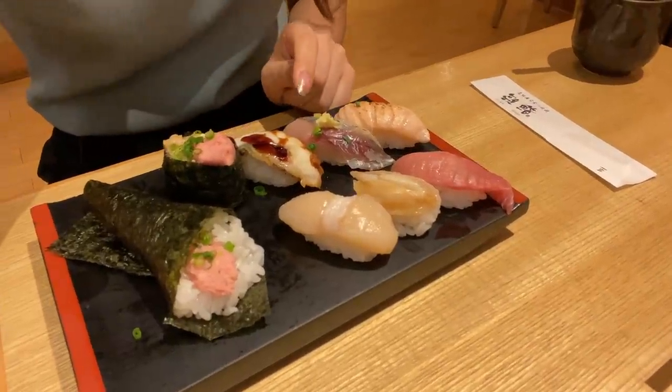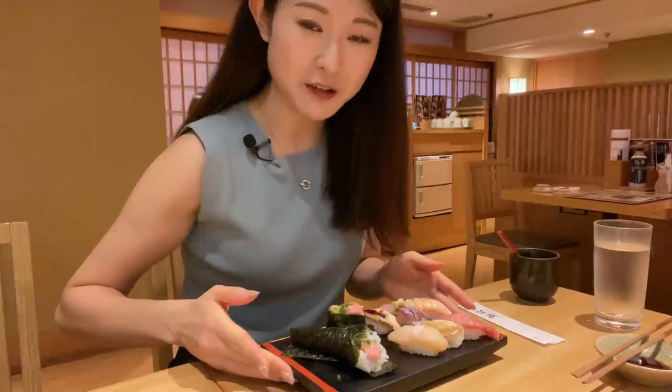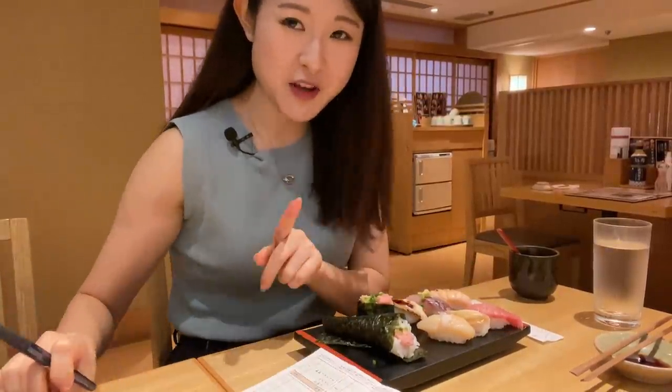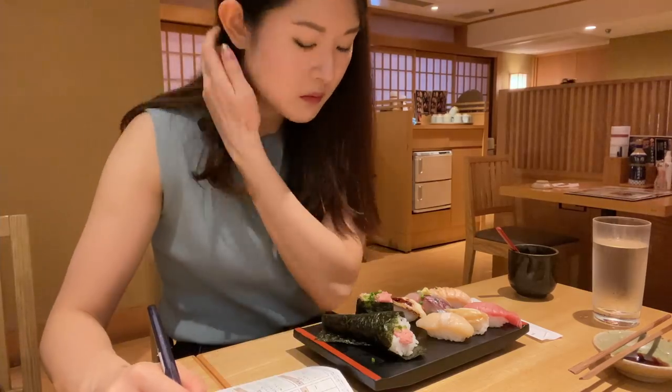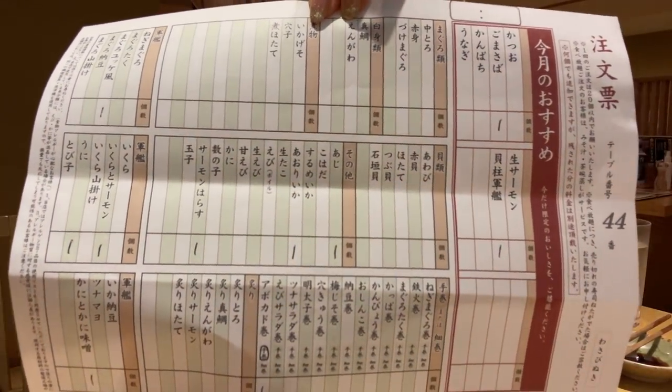Unagi, eel, aji — horse mackerel and salmon. Actually before I start going into this plate of sushi, I feel like I should order my third plate of sushi, so let me think about it. That's gonna be my additional 10 pieces of sushi.